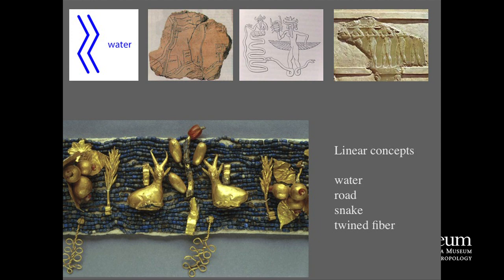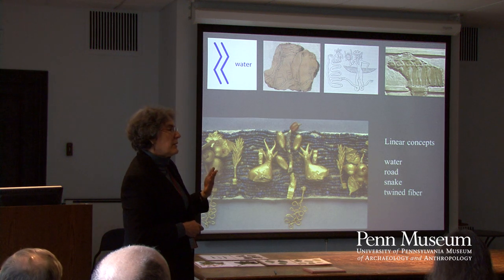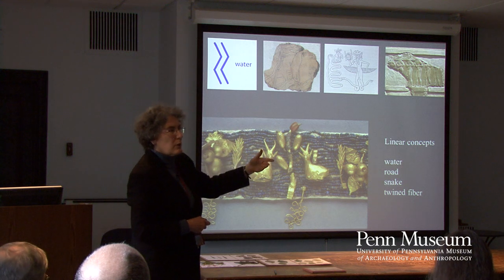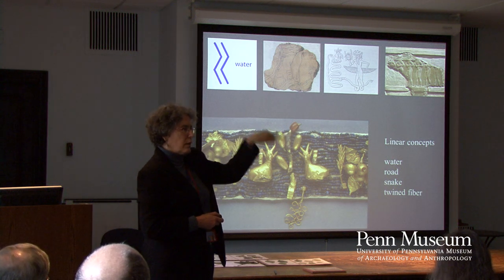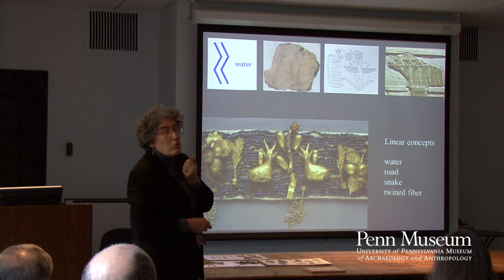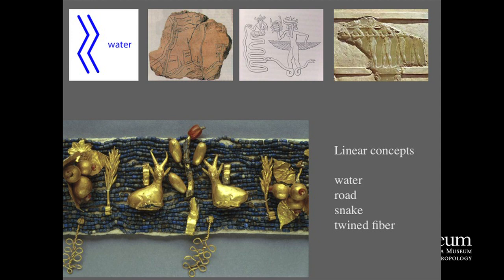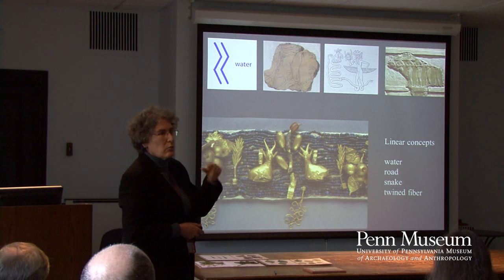I had already considered the possibility of water, but in ancient Mesopotamia that's not how they show water. The early sign for water shows undulating parallel lines. So water wasn't satisfying — also water doesn't loop around; water flows in one direction, it's unidirectional. Then: roads. We know they had roads, but the Mesopotamians don't really seem to have shown roads very much, and roads also tend to go in a direction or branch out — they don't tend to curl back on themselves.